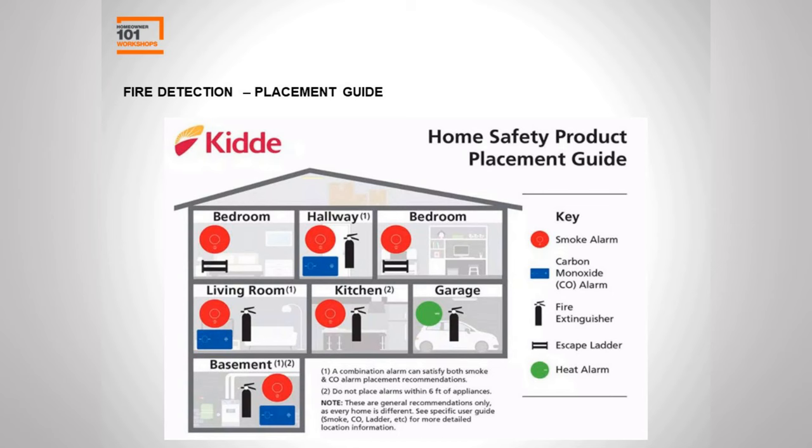A placement map can make all of this easier — and it's included in the downloadable resource guide. On the map, red circles indicate smoke alarm placement, blue rectangles indicate carbon monoxide detectors, and these can also be combination units. A green circle represents a heat alarm, which is a good option for the garage since smoke detectors were not designed for garages due to fumes, dust, insects, humidity, and temperature changes.